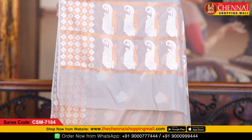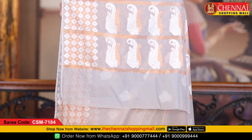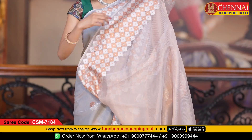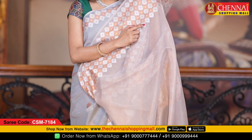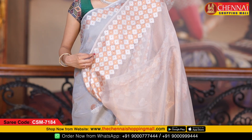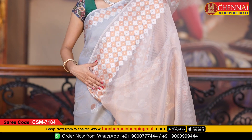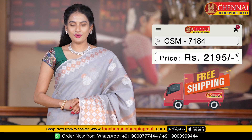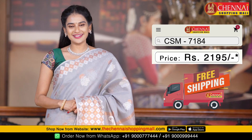It also has small mangoes and copper zari with small mangoes and a striped design. The blouse is a self blouse with a striped copper zari design, the same size border design on the blouse too. Saree code is CSM 7184, and the price is just Rs. 2,195.